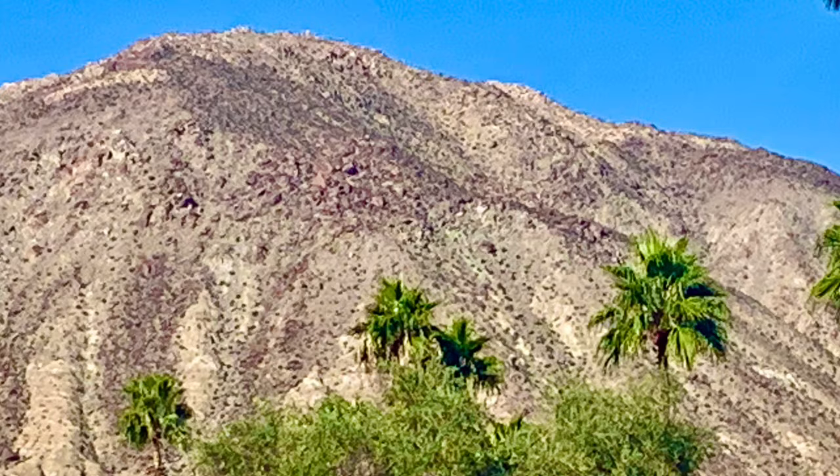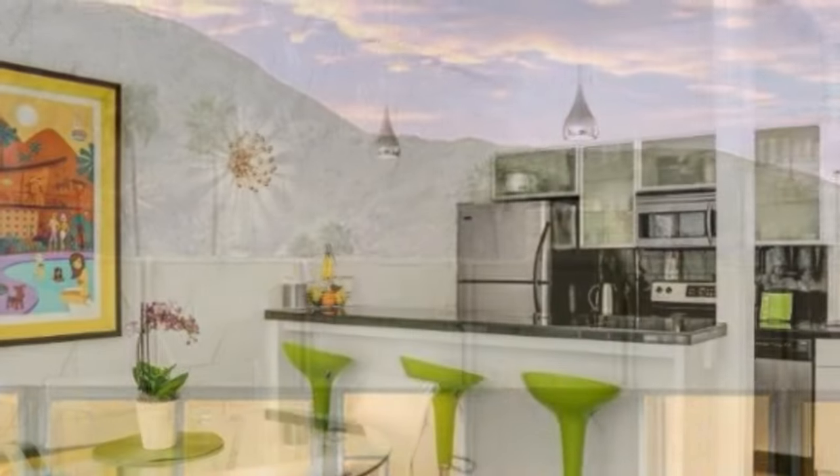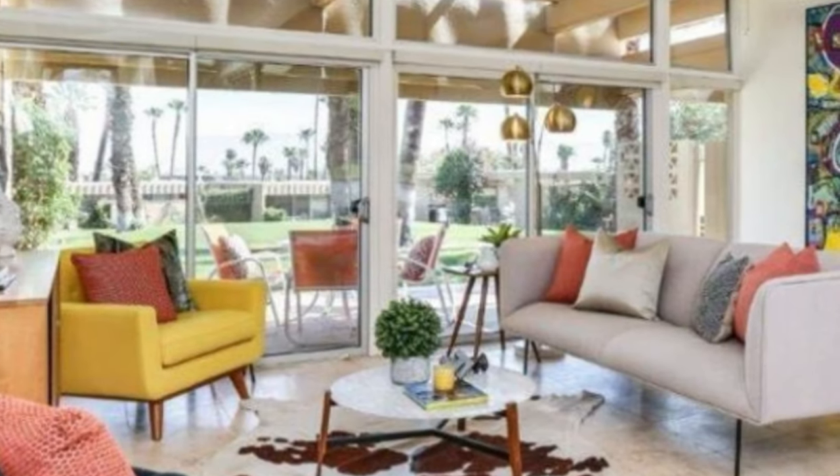In this video, we'll explore the mid-century modern homes in the South Palm Desert area. You can then use this video as a guide to do your own tour via walking or driving.